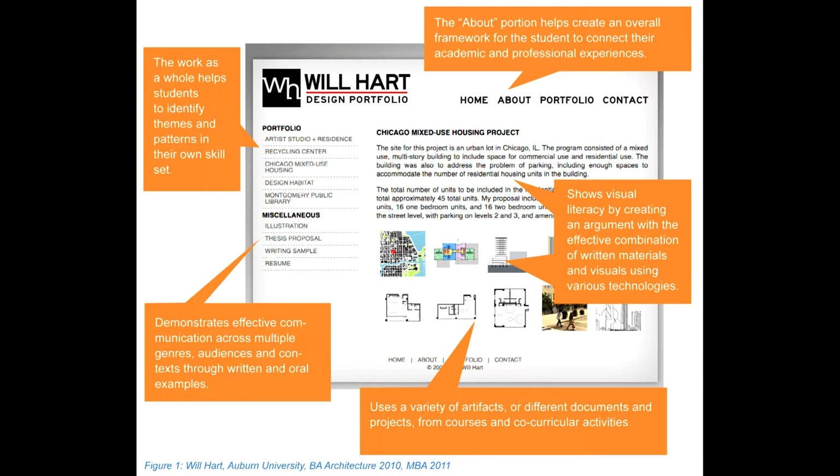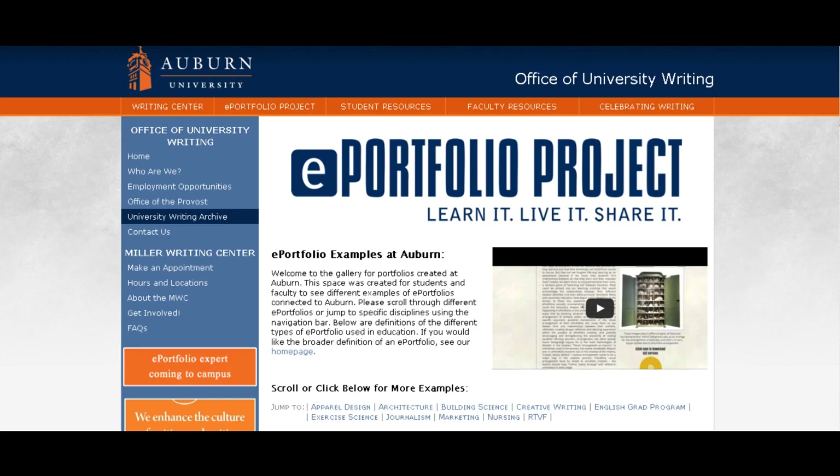Another indicator is that students need to be able to make connections across different courses or different experiences, synthesizing those things together. So we think the ePortfolio project helps us meet those needs in a more creative and appropriate way.